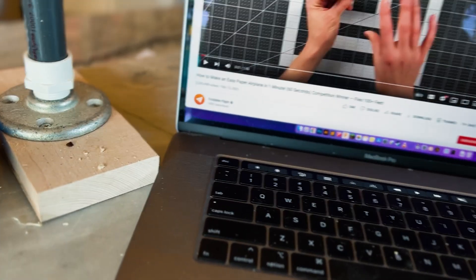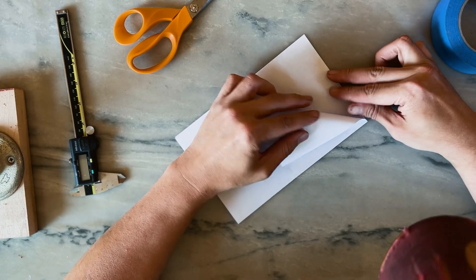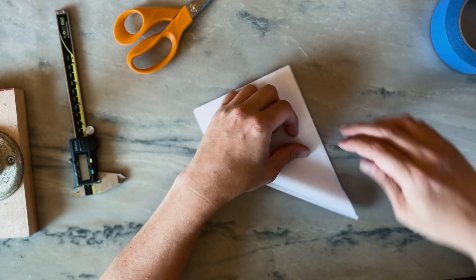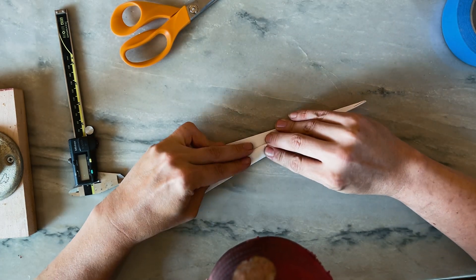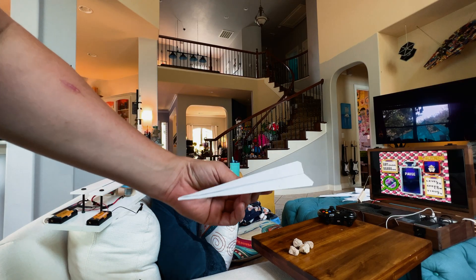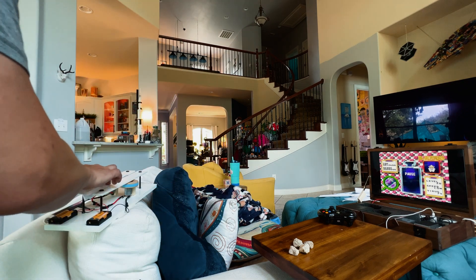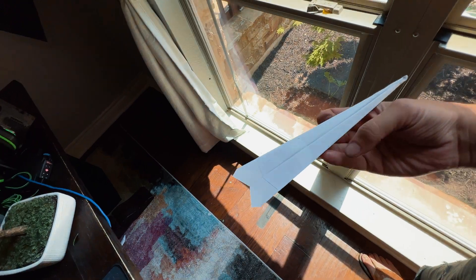Airplane number two. This one is the 'how to make an easy airplane in one minute' — 60-second competition winner, flies 100 feet. This one just looks fast. Whoa! Guys, I saw where that landed — it went so far. The first one went here, but this one hit the window and then came down, so it had more to go. Without a doubt, the fastest thing I've ever seen.